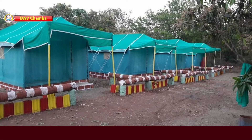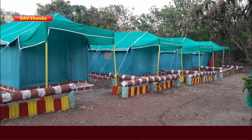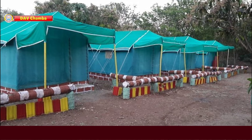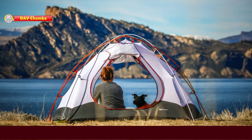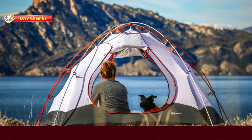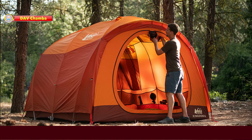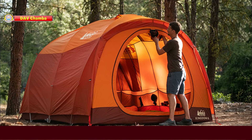Next, tent house. A tent is a house made of canvas or cloth. A tent house is a temporary house usually made up of fabric, sheets, and canvas, fixed into a supporting pole or a rope.